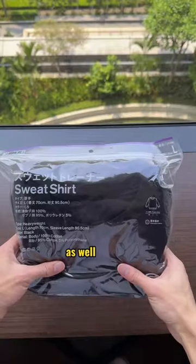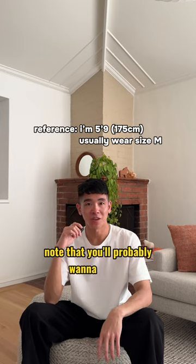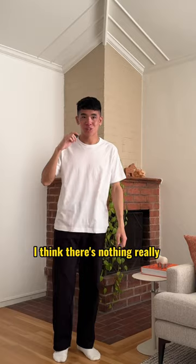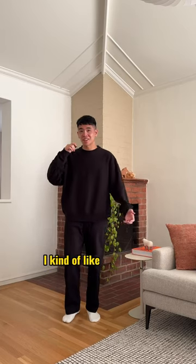Next up I picked up this white t-shirt as well as this black sweatshirt. Note that you'll probably want to size up because sizing in Japan is a bit smaller than sizing in the US. The t-shirt fit is fine, but there's nothing really special about it. The sweater is a bit better — I kind of like the fit on it.